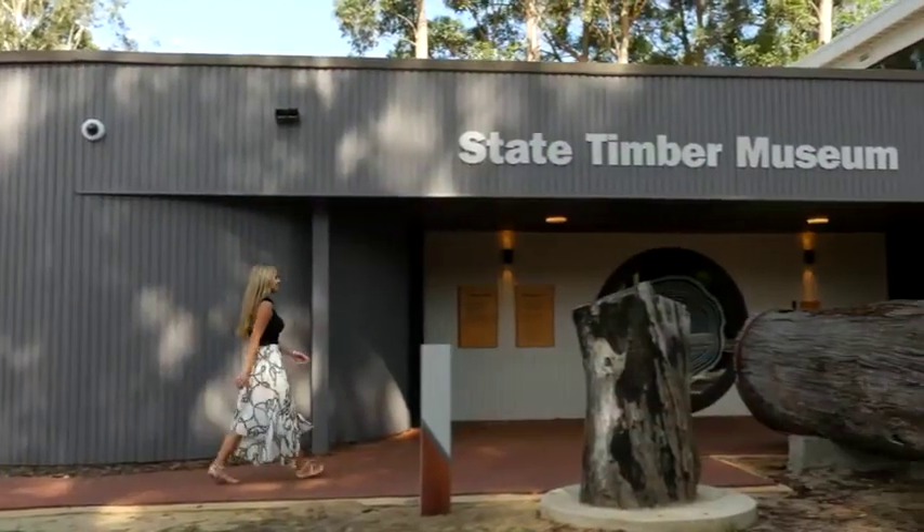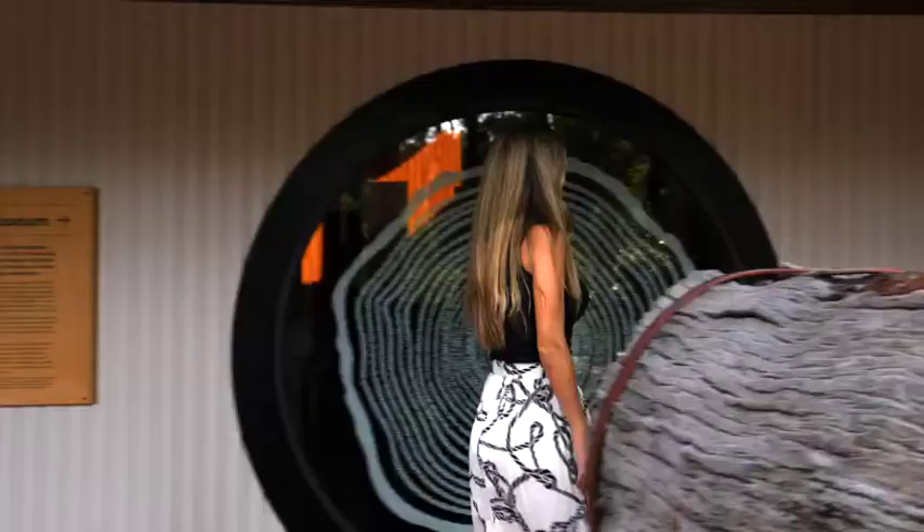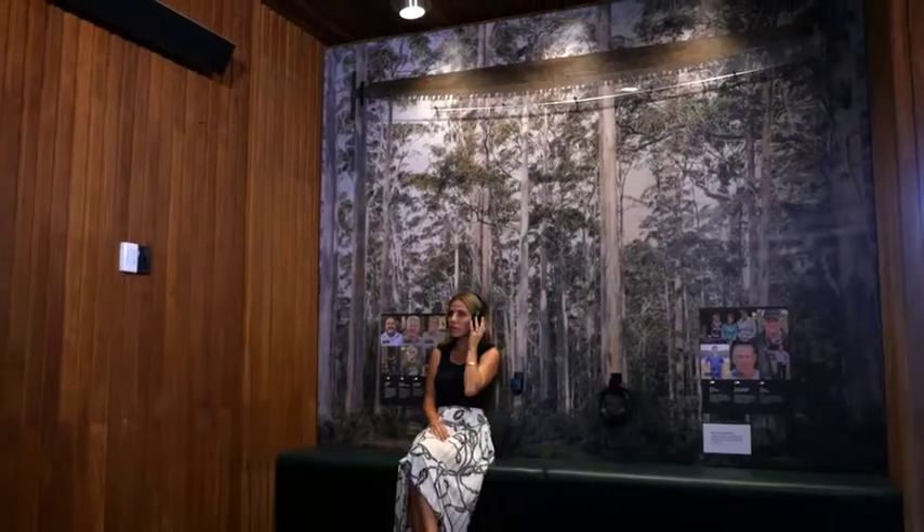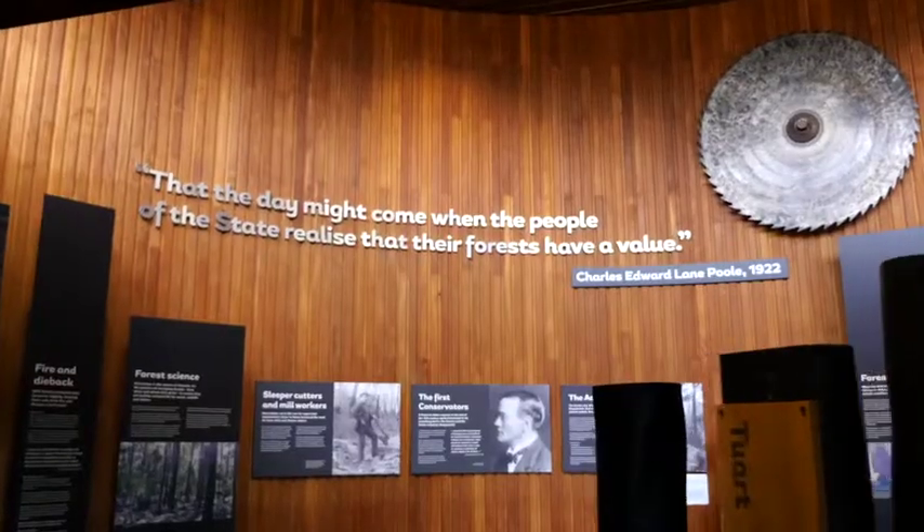Next, I take a look at the State Timber Museum. This museum captures the history of the timber industry across the region. It has some interactive experiences and is definitely worth a visit.